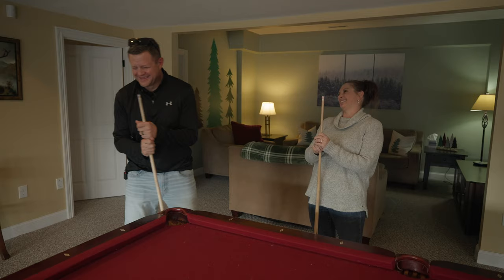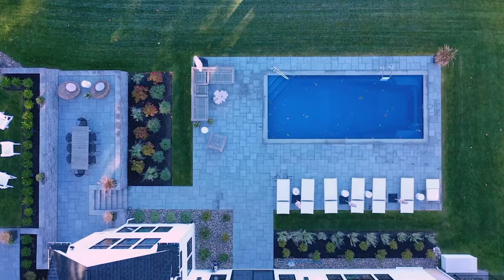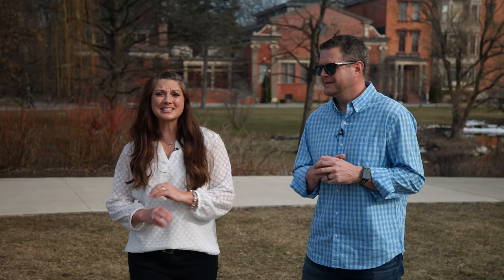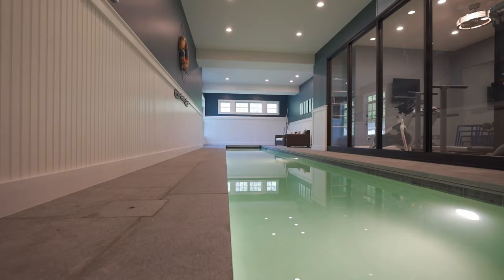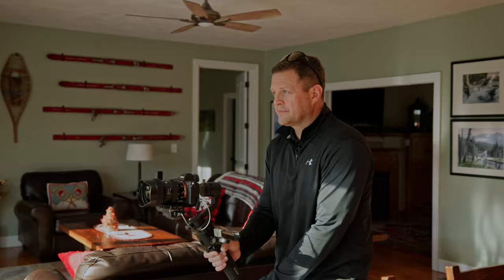Hey guys, welcome to another episode of In-House Tours with David and Farah, where we take you inside some incredible homes all across the country. As real estate photographers, we get to see some amazing homes and now we're going to take you along for the ride, so stay tuned for a tour of another amazing property.